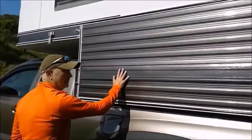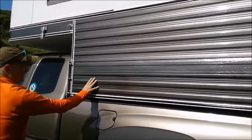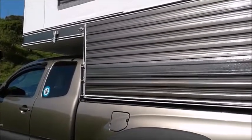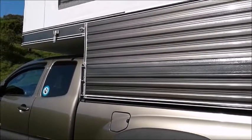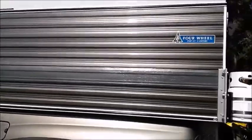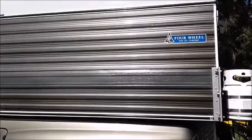The camper itself is a Four Wheel Camper in their Silver Spur color; however, the color match is actually 3M's 1080 vinyl wrap that my wife and I applied to color match the camper to the truck, so it's kind of a one-of-a-kind custom color. It looks great — painstakingly applied.